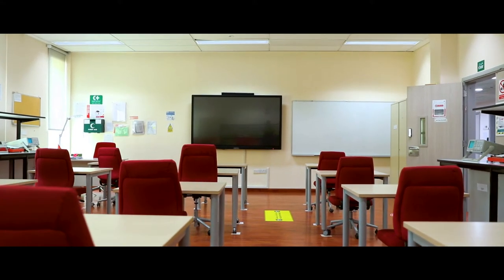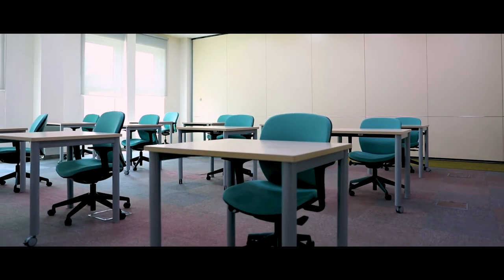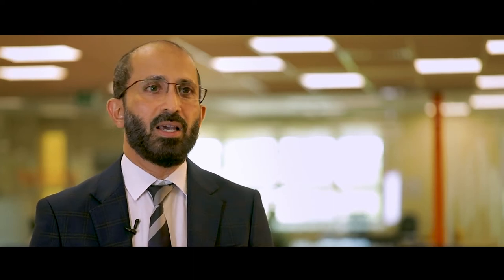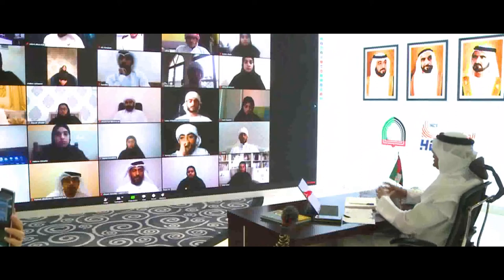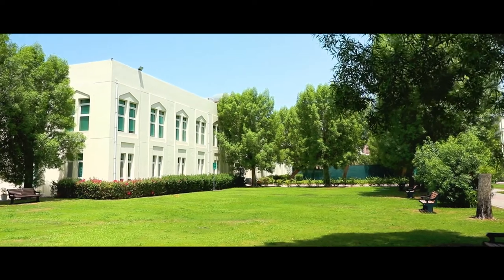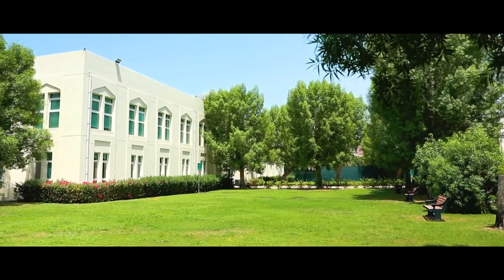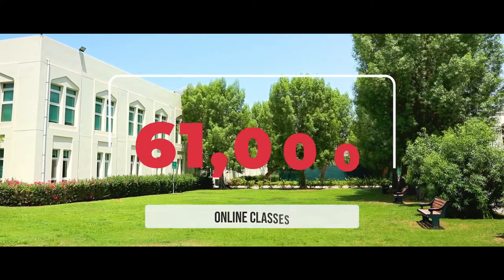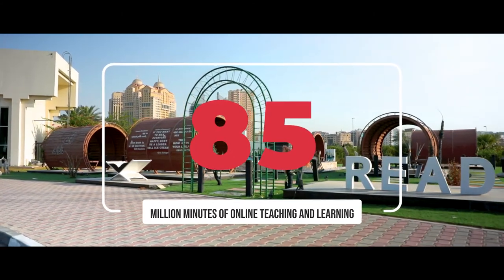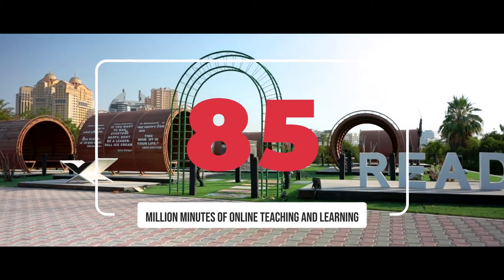When the Ministry of Education announced it would close schools, HCT was able to scale its existing infrastructure overnight. With COVID, the scale increased tremendously — we had to ensure the level of comfort that faculty had, scaling up with the demands of assessments and the shifting transition from face-to-face to online, and that practically happened overnight. From the start of spring semester on the 22nd of March to its conclusion on the 16th of May, HCT delivered over 61,000 online classes, generating 85 million minutes of online teaching and learning, all delivered via Blackboard Collaborate Ultra.